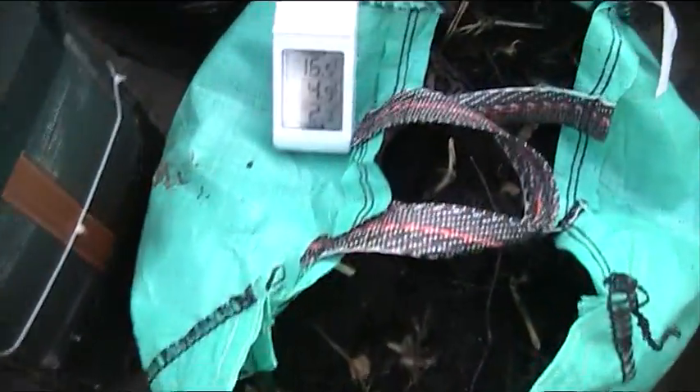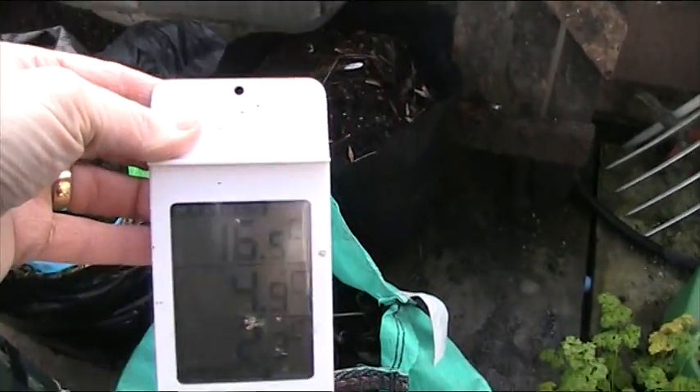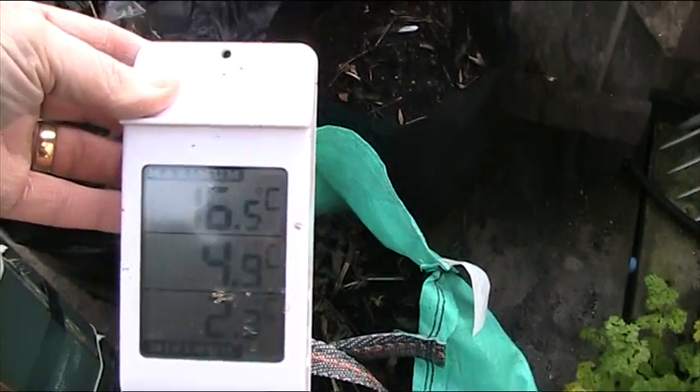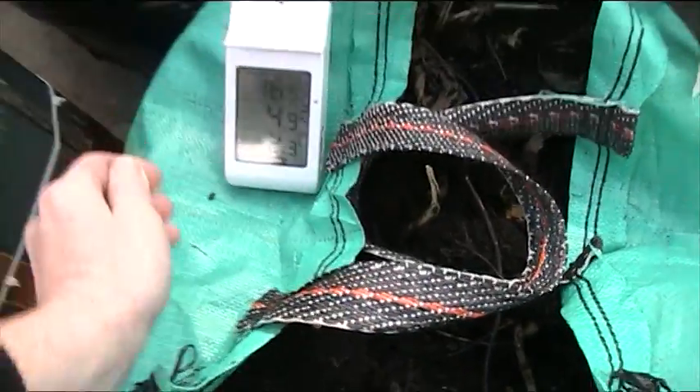Hi folks, we're back in the greenhouse. As you can see, we have 16.5, 2.3, and 4.9 — those are the present temperatures. It's cool enough in here, actually colder outside — it's near freezing out there.